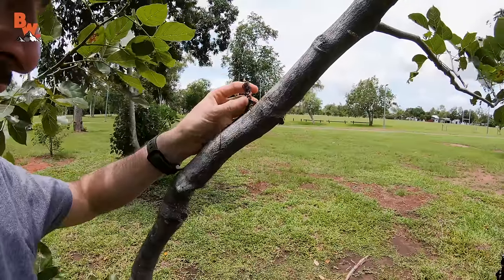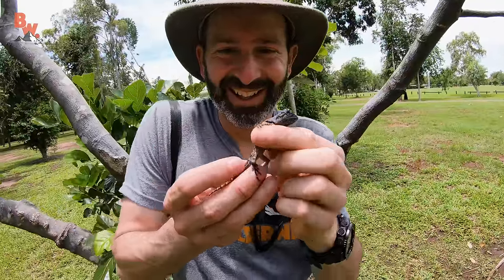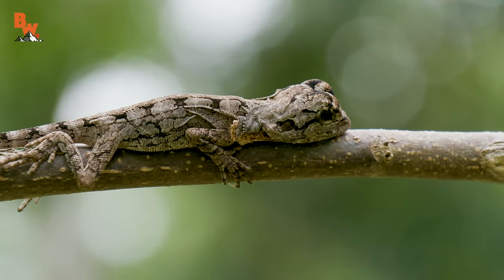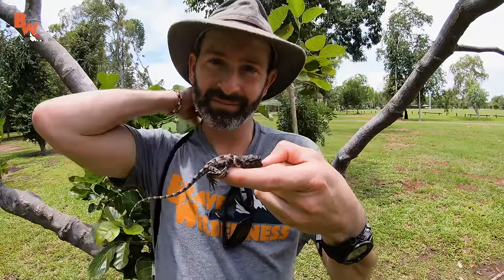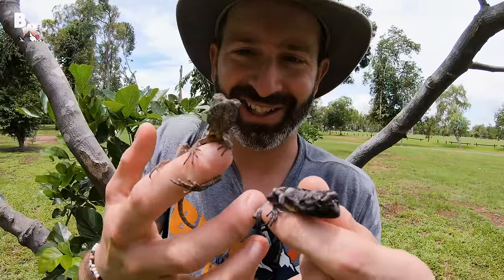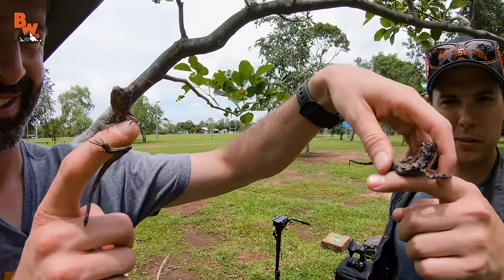If you thought an adult frilled dragon was cool, look at a hatchling! I didn't even know you guys found a hatchling — they were hanging on in this tree right underneath our nose. That is so cute. You know what's better than a baby frilled dragon? Two baby frilled dragons! Check that out — they're so cute, just climbing right up my finger. Twinsies!